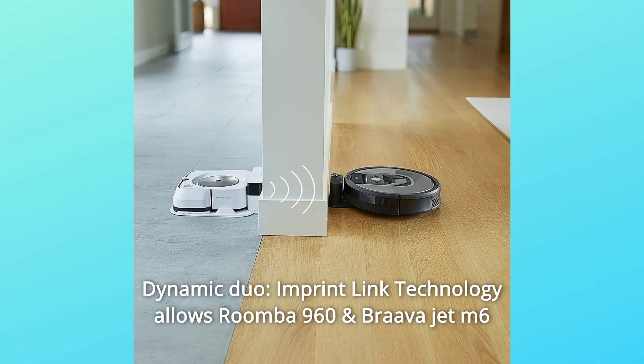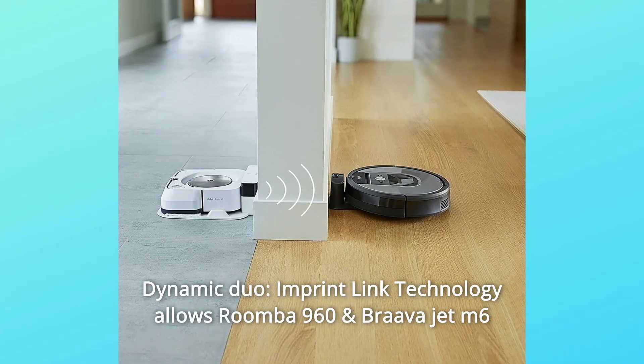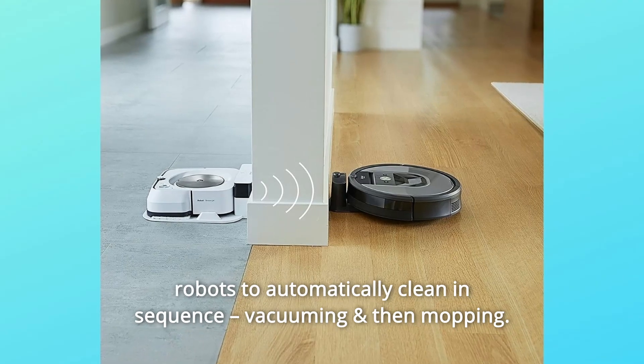Number 7: Dynamic Duo — Imprint link technology allows Roomba 960 and Brava Jet M6 robots to automatically clean in sequence, vacuuming and then mopping.